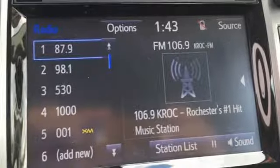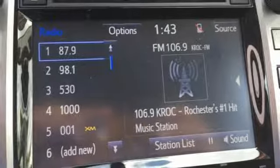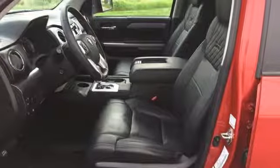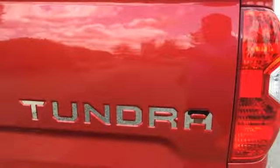Automatic transmission, electronic shift on the fly, tow haul mode, trailer brake controller, integrated navigation system with voice activation, power heated mirrors, power tilting steering column, express open and closed sliding and tilting sunroof.